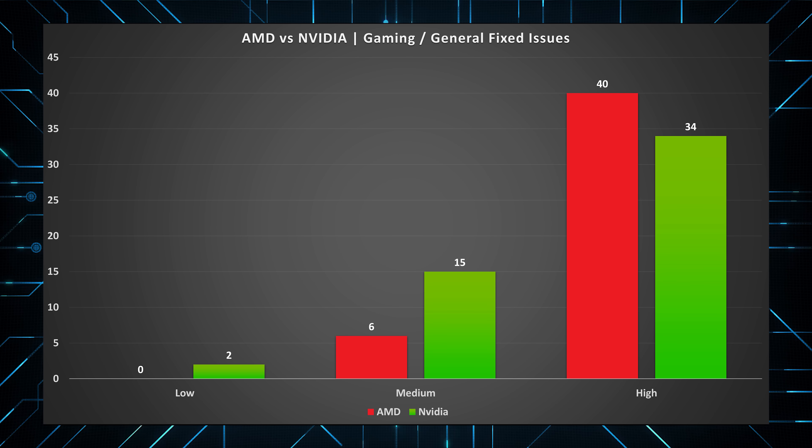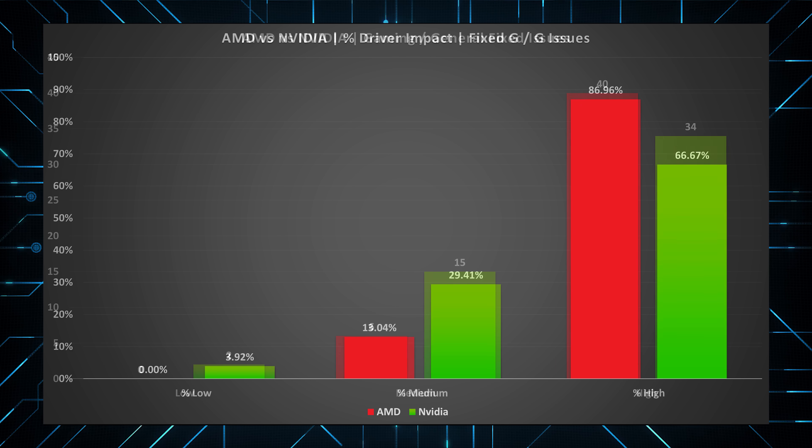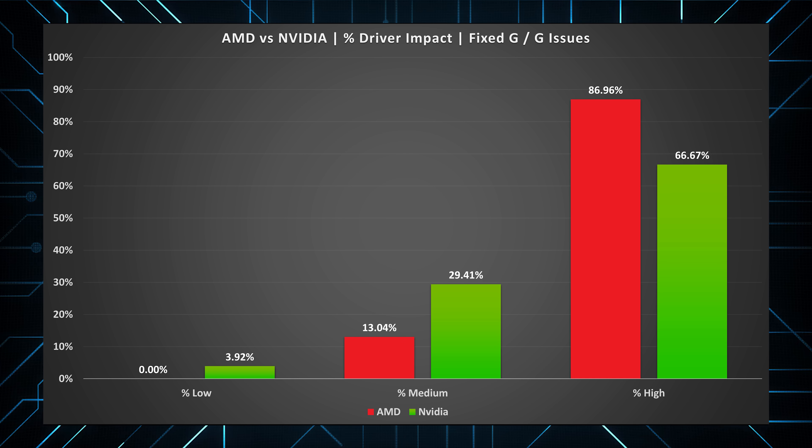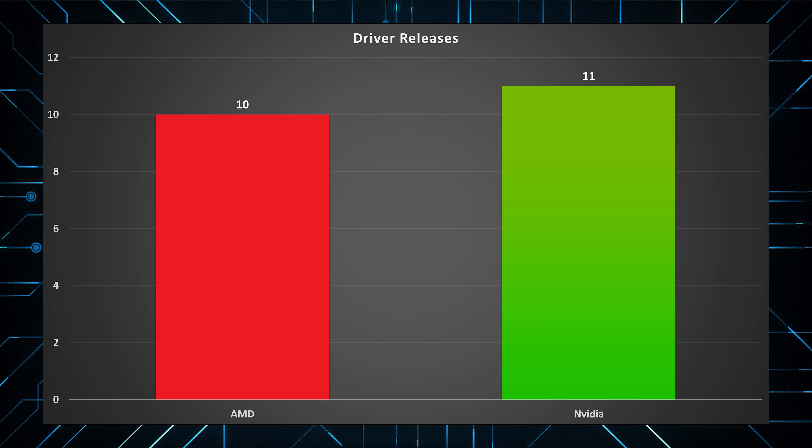Issues with Nvidia drivers are far more likely to have a user-achievable resolution compared to AMD, which may contribute to the bad sentiment AMD drivers get. Because even if it's not worse by total, the issues you could face are far less likely to have a solution until the next driver release — which will not come as early or as quickly as Nvidia's, even if only by a little.